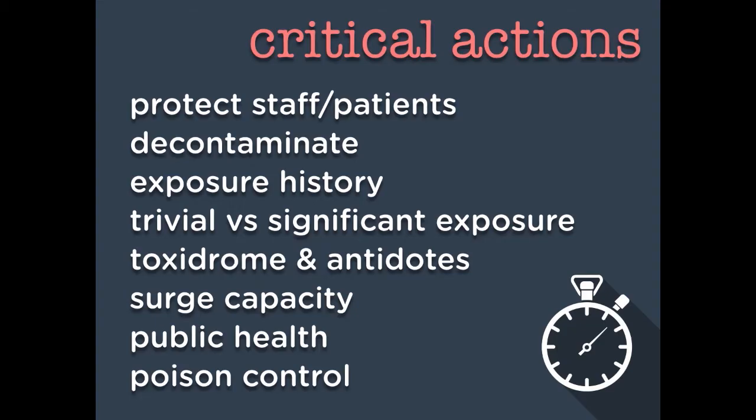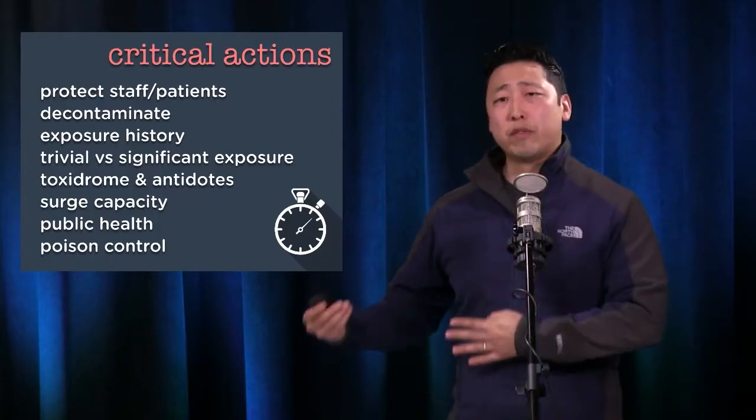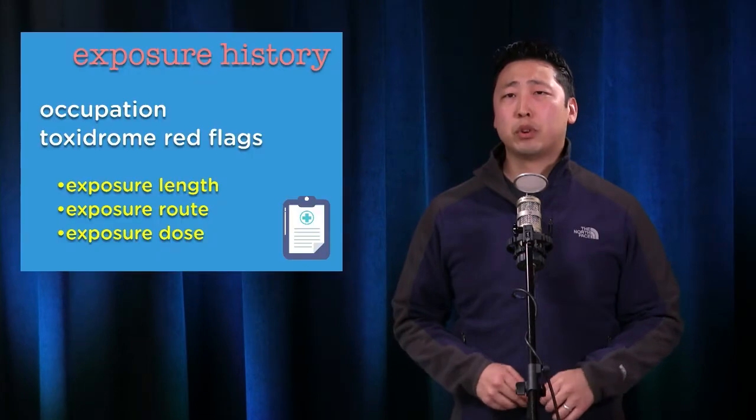Some critical actions you have to consider. First and foremost, you've got to protect yourself, the staff, and the patient, and consider decontamination before you pursue the rest of the things. There are also larger things to take care of, like surge capacity — is this going to be a mass casualty incident? Do you need to notify public health? And don't forget poison control.